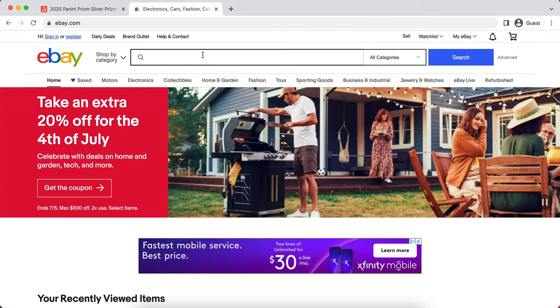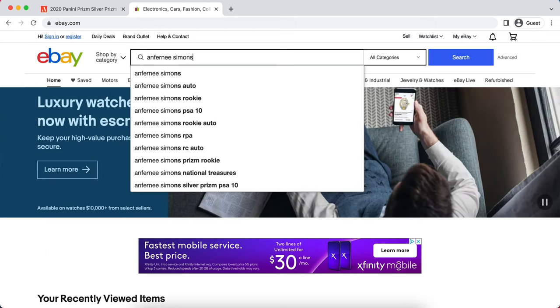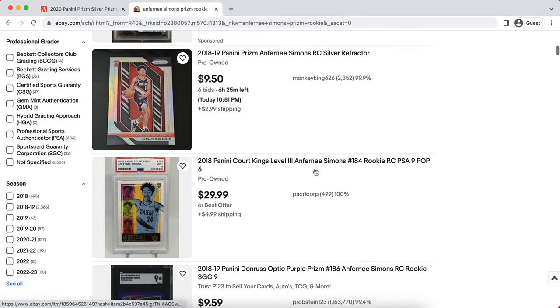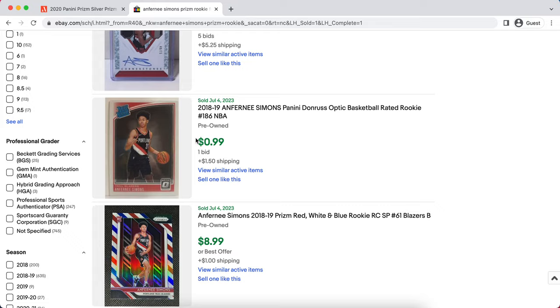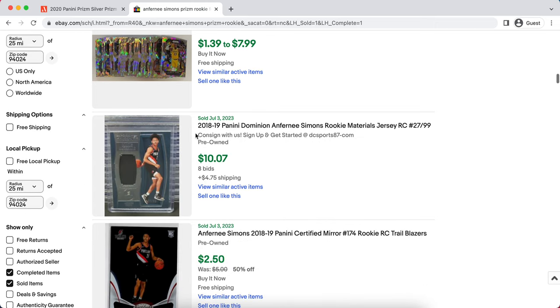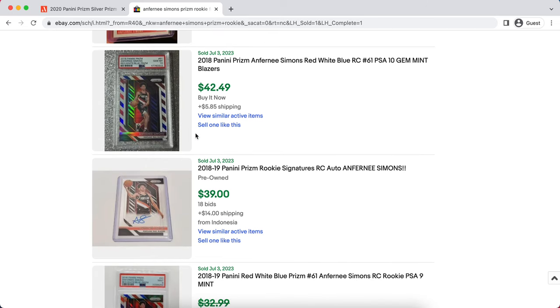The first player we're targeting is Anfernee Simons. He's had a pretty good career, but has always been shadowed in Portland by Damian Lillard and CJ McCollum. Now, Damian Lillard is heading off to another team, and CJ McCollum is already on the Pelicans. Since CJ left, Simons' numbers really started to jump, and with Lillard likely gone, Simons is going to be one of the key stars leading the new Blazers rebuild.